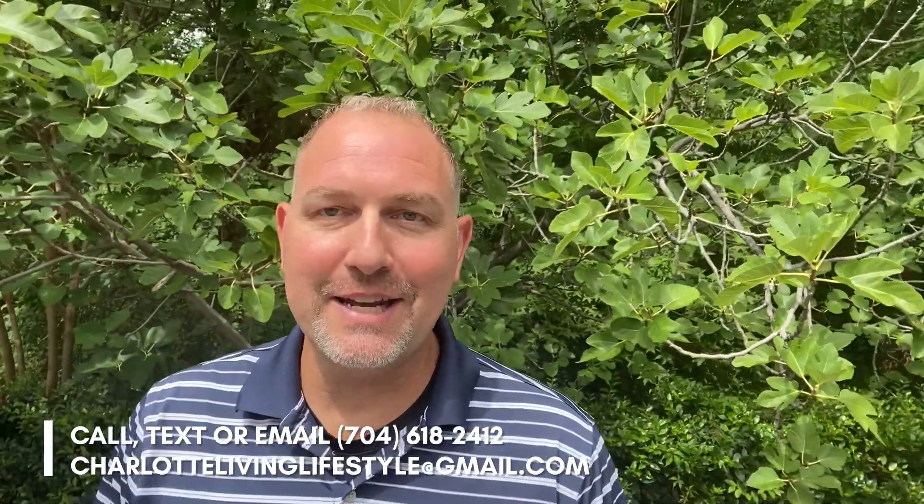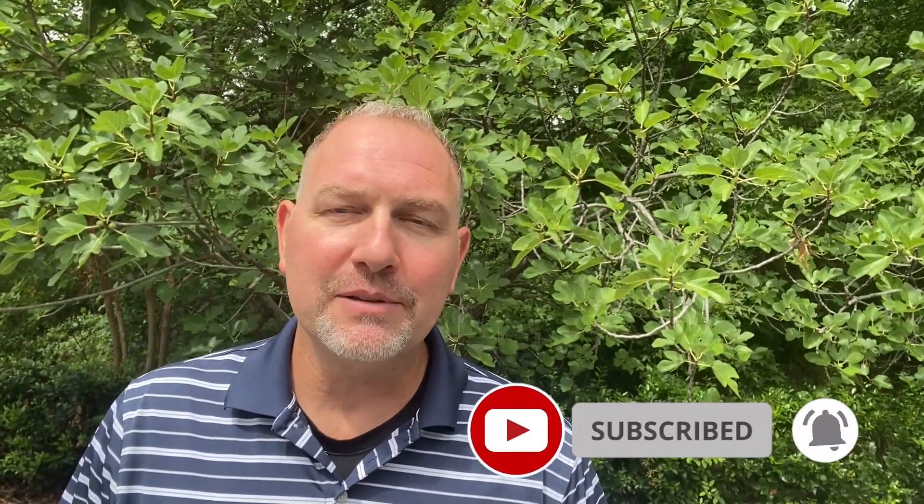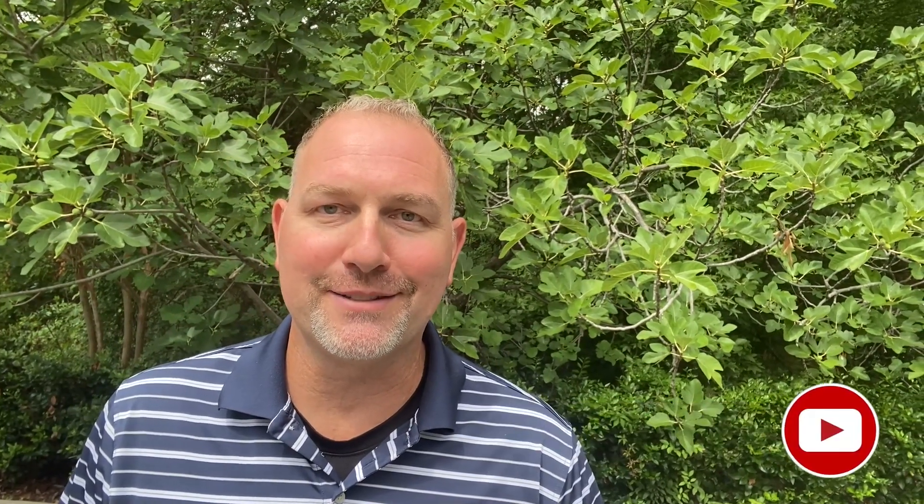Hey guys, we get calls, texts, and emails from people just like yourself each and every day looking to move to the Charlotte area. So if you find the information in this video helpful, please do not hesitate to reach out. We'd love to talk to you and help you out in your home buying process.